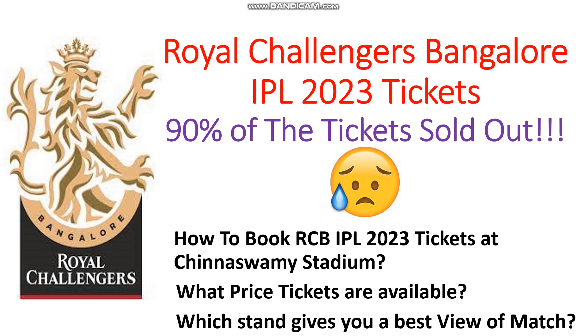As you all know, IPL is coming soon and tickets for RCB are getting sold out soon. I had previously made a short on how to book IPL tickets, but when I checked recently I could see that almost 90 percent of the tickets were sold out. So in this video we'll be checking out the available stands, price slots, tickets available, and how to book tickets at Chinnaswamy Stadium — and which stand will give you the best view of the match.